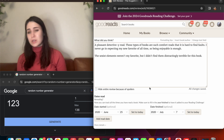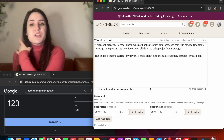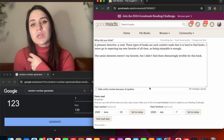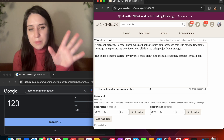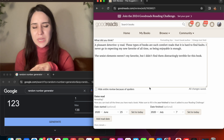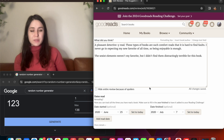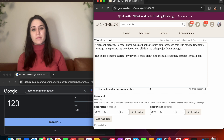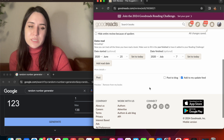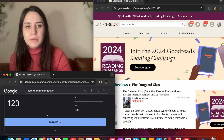The sexist elements weren't my favorite but I didn't find them distractingly terrible for this book — that really is how I feel so often. Sometimes a sexist read can genuinely take me out of a book, but this was just a case where it magically did not. Okay, four down and our last one.